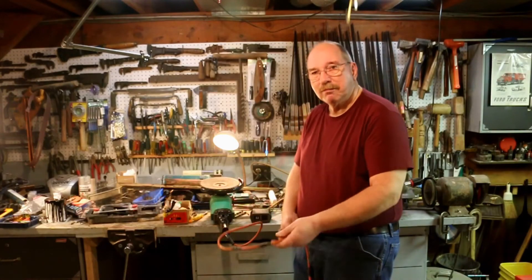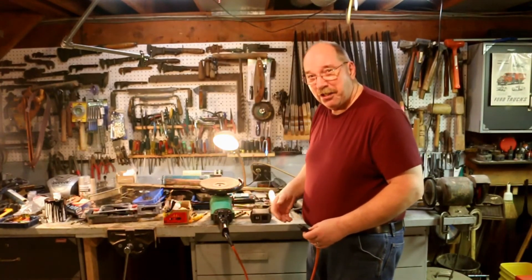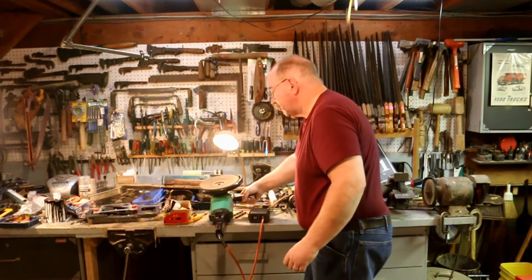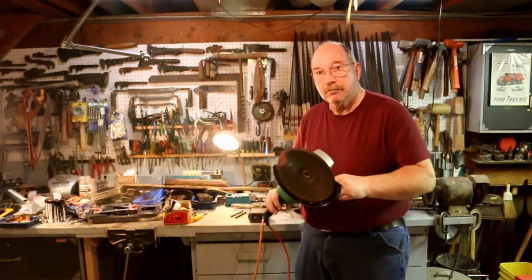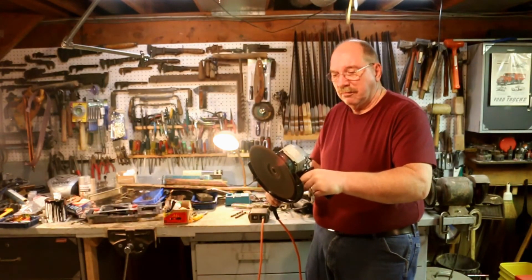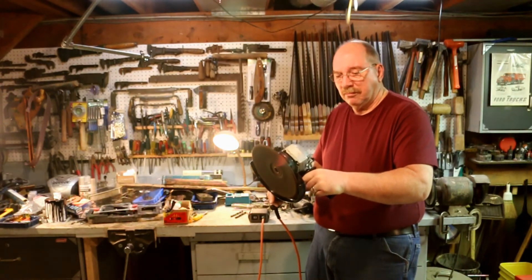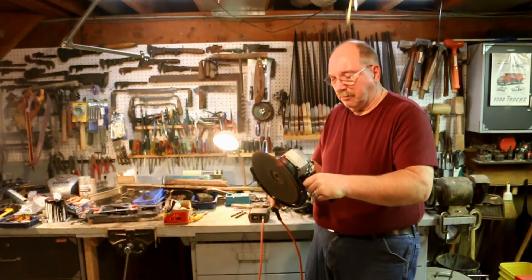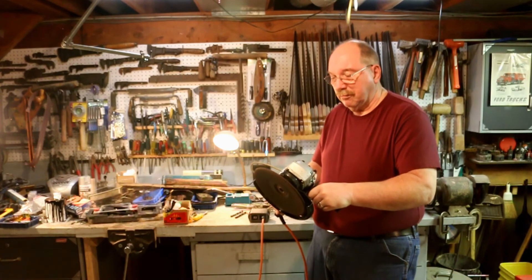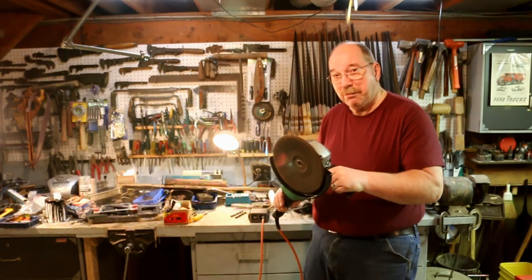Now, 15 amps — just exactly how much is 15 amps of power? This is a nine-inch Hitachi grinder, and it's rated at 15 amps. That's some serious muscle.